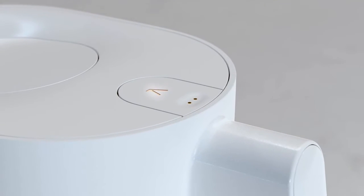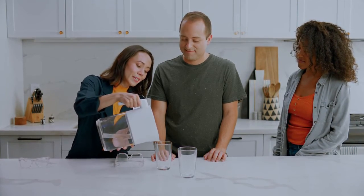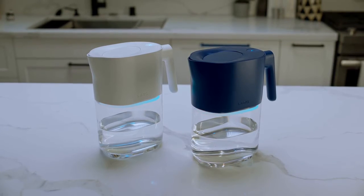Not sure when to replace your filter? With our intelligent filter life tracking, you'll know exactly when you need to replace that filter and when you don't — smarter for the planet and your wallet. The best part is that perfectly crisp finish that can't be beat. Don't just filter, purify. The Lark Pitcher does both, with its unique plant-based filter and germ-busting PureViz UVC technology.